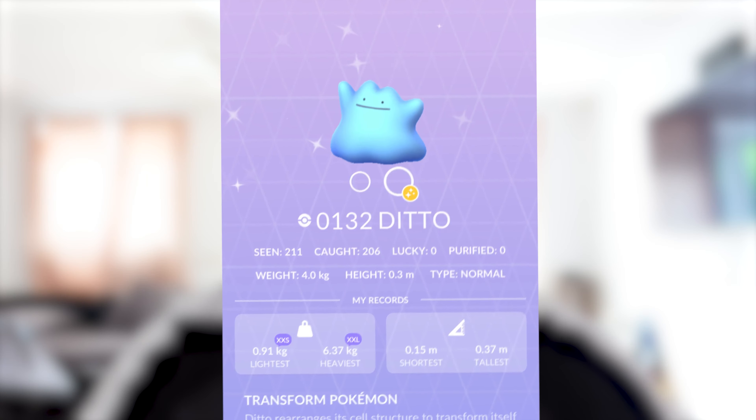If you see any of them in the wild, they will have the chance to become a Ditto. So if you need to catch one for field research, your Pokédex, or anything else, this is how you can get one. That's pretty much all the Ditto disguises summed up.